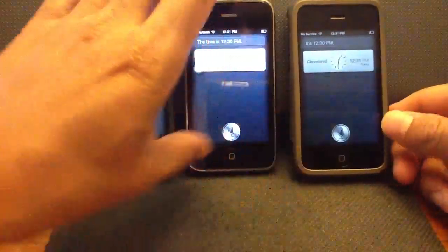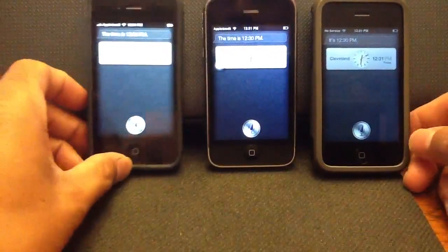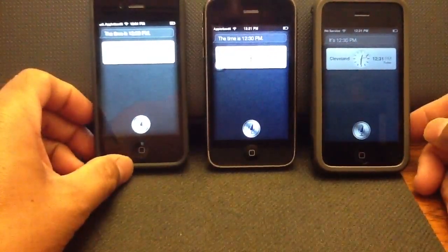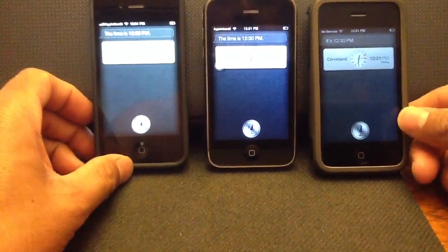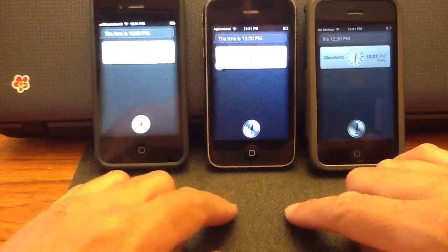Hey, what's up guys, Tony here from Apple Size 5. Today I'm going to show you Siri working on all devices — this includes iPhone 4, iPhone 3GS, and iPod Touch fourth generation. I'll ask it a couple questions and you can see how it works.